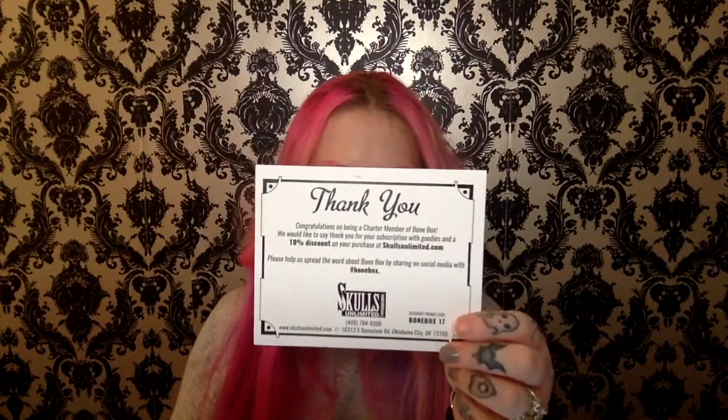In this Bone Box, it was pretty cool. You open it up and you get the thank you card, and then it gives you a 10% discount on their website — not for the actual Bone Box, but if you just want to buy stuff on their website, which they do have some pretty cool stuff there, like butterflies, moths, bats, all kinds of other animals, bones, and preserved items.